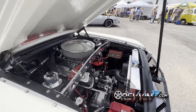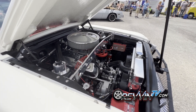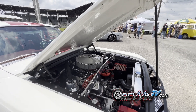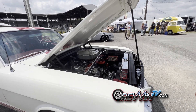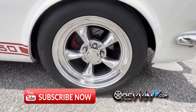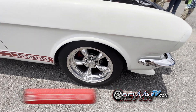Horsepower is estimated around 300, but it's built as a drivable street car. For a light pony car, that's pretty solid. Weight has been reduced significantly with a fiberglass trunk, aluminum gas tank, and fiberglass hood. The front suspension uses Global West tubular control arms with 1973 factory disc brakes.